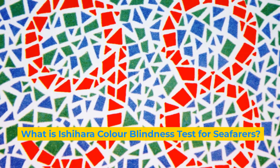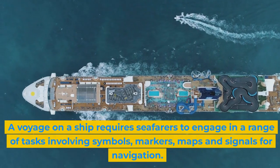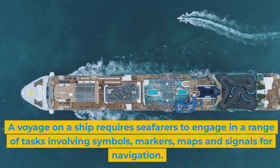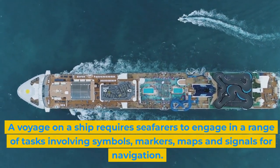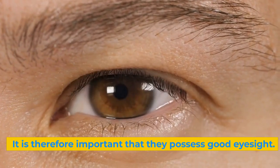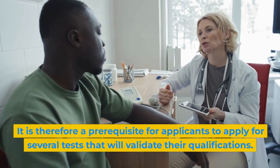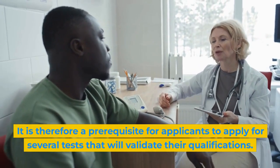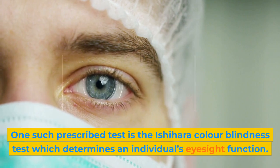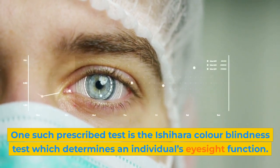A voyage on a ship requires seafarers to engage in a range of tasks involving symbols, markers, maps, and signals for navigation. It is therefore important that they possess good eyesight, and a prerequisite for applicants is to apply for several tests that will validate their qualifications. One such prescribed test is the Ashihara Color Blindness Test, which determines an individual's eyesight function.